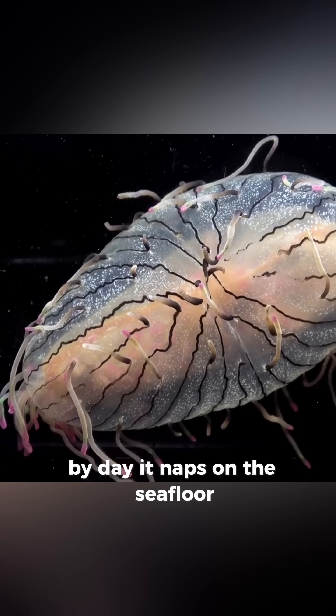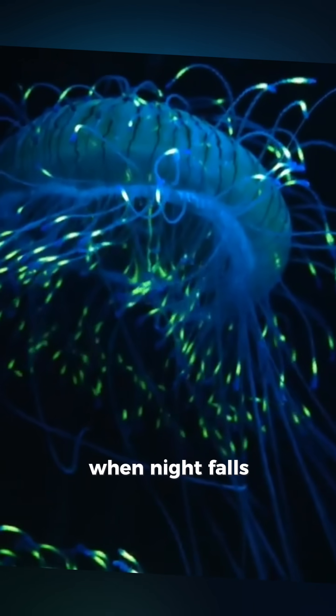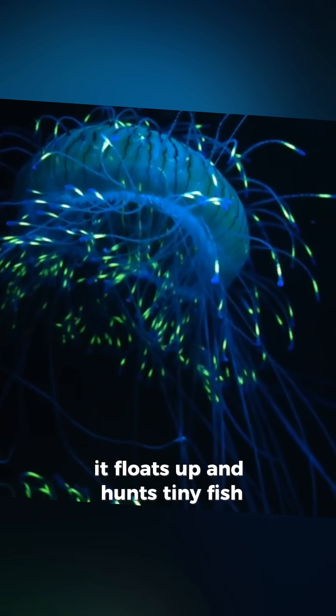By day, it naps on the sea floor, coiling those electric tentacles like party streamers. When night falls, boom — it floats up and hunts tiny fish.